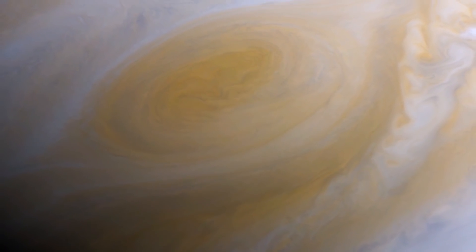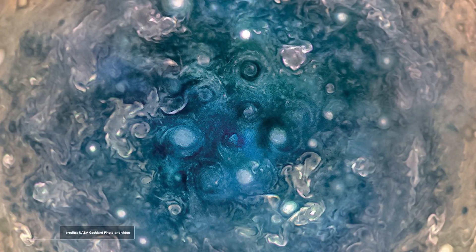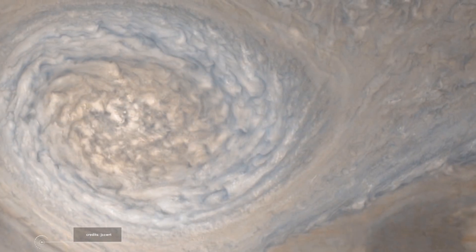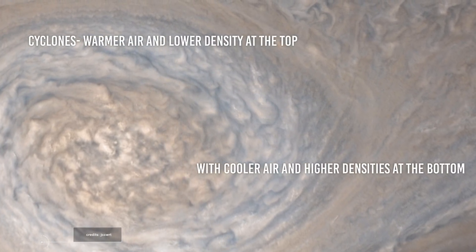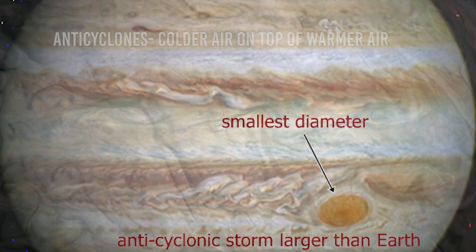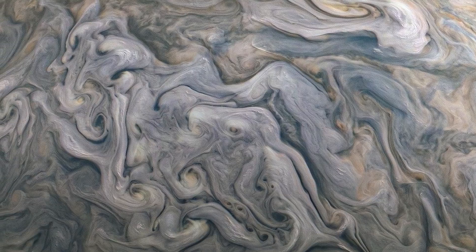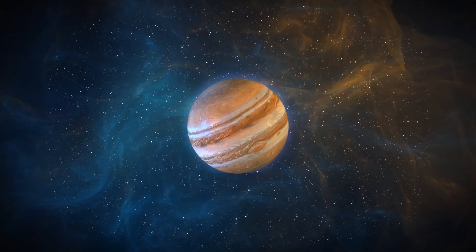He really does mean violent, because the Great Red Spot and the storms of the poles aren't the only things Jupiter has going on. Jupiter has both cyclones, which circulate clockwise, and anticyclones, which circulate counterclockwise. Juno discovered that cyclones have warmer air and lower density at the top, with cooler air and higher densities at the bottom. Anticyclones display the opposite characteristics, with colder air on top of warmer air. They truly are polar opposites of one another, and it's all the more intriguing that on Jupiter they don't just happen occasionally — they happen in bulk.